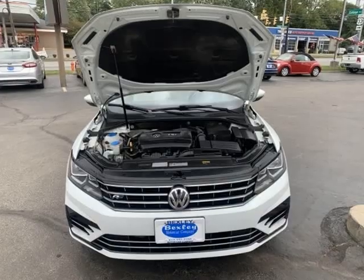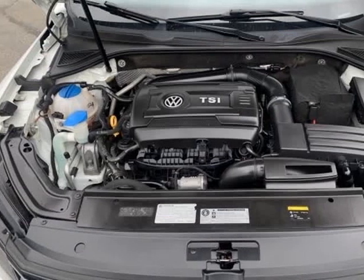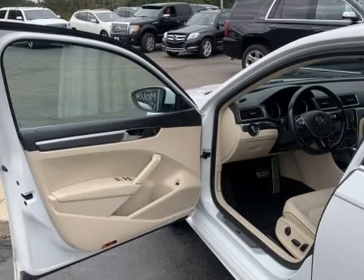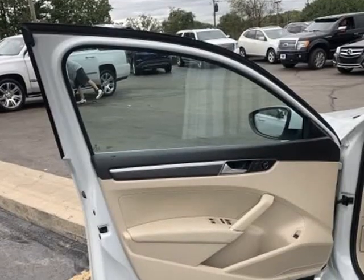Additional features include steering wheel audio controls, heated mirrors, cross-traffic alerts, turbocharged engine, synthetic leather, alloy wheels, power windows, satellite radio, side mirror turn signals, power mirrors, and traction control.